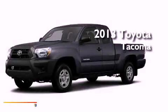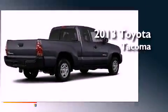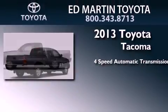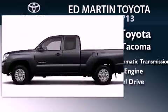This is a brand new 2013 Toyota Tacoma. This truck has a four-speed automatic transmission, an inline four-cylinder engine, and four-wheel drive.